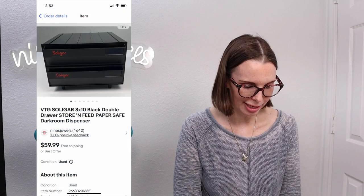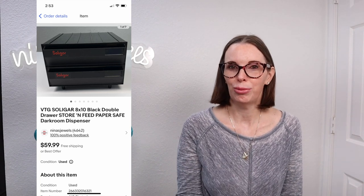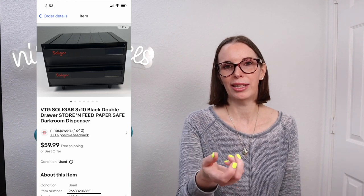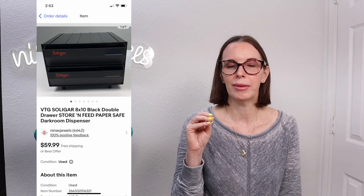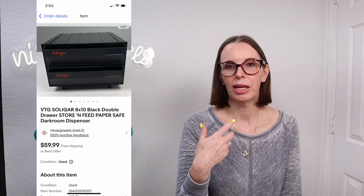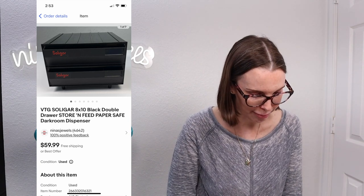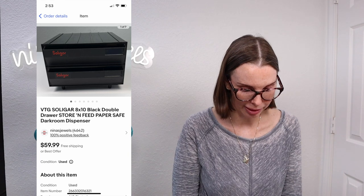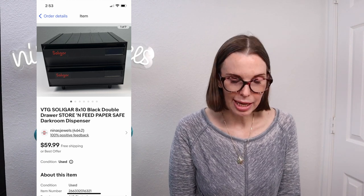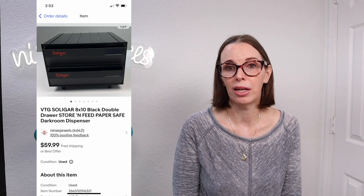Next up was another item from that same photography lot. This was called a Solagar 8x10 black double drawer store and feed paper safe. You put photography paper into it and the drawers would pop out one piece of paper at a time so you'd only touch one piece at a time. It was a really nice piece of equipment still in really good condition. We only paid a dollar for it from that lot and this one sold for $45 even.